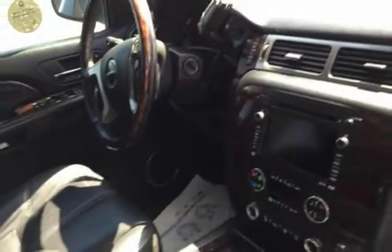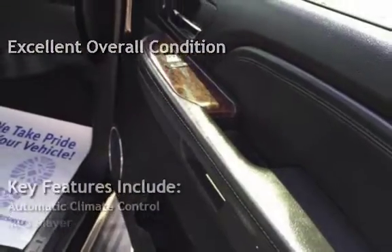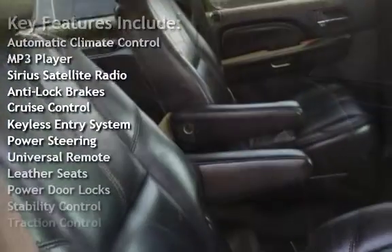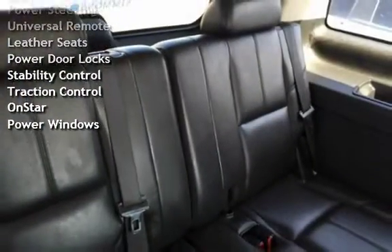This vehicle is in excellent overall condition. Key features include automatic climate control, MP3 player, Sirius satellite radio, anti-lock brakes, cruise control, keyless entry, power steering, and universal remote.